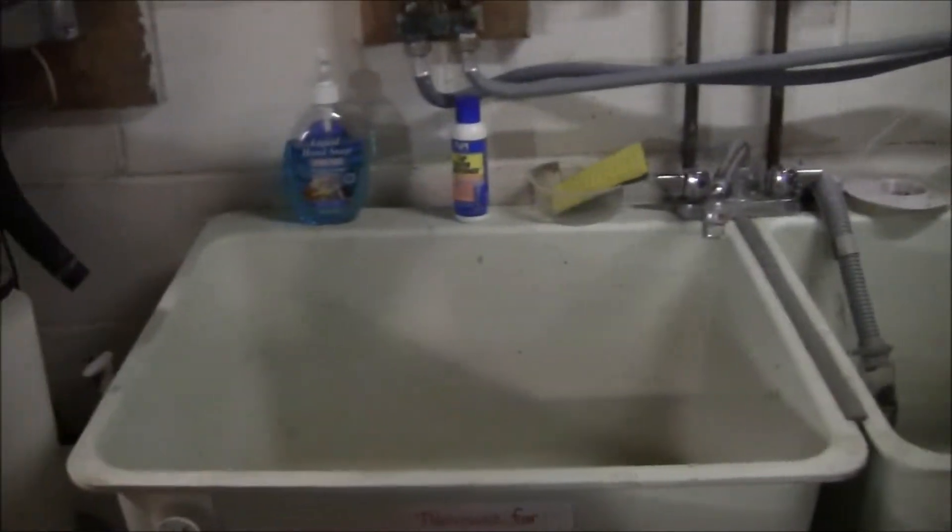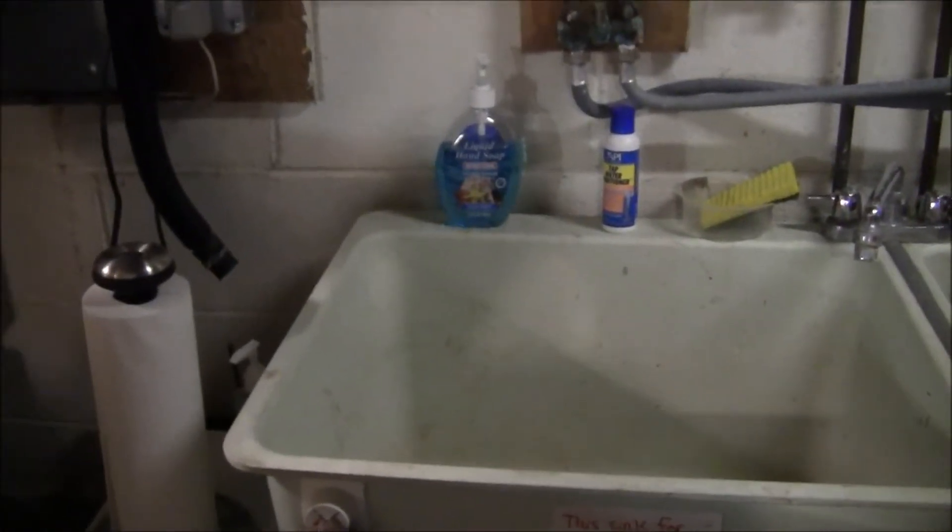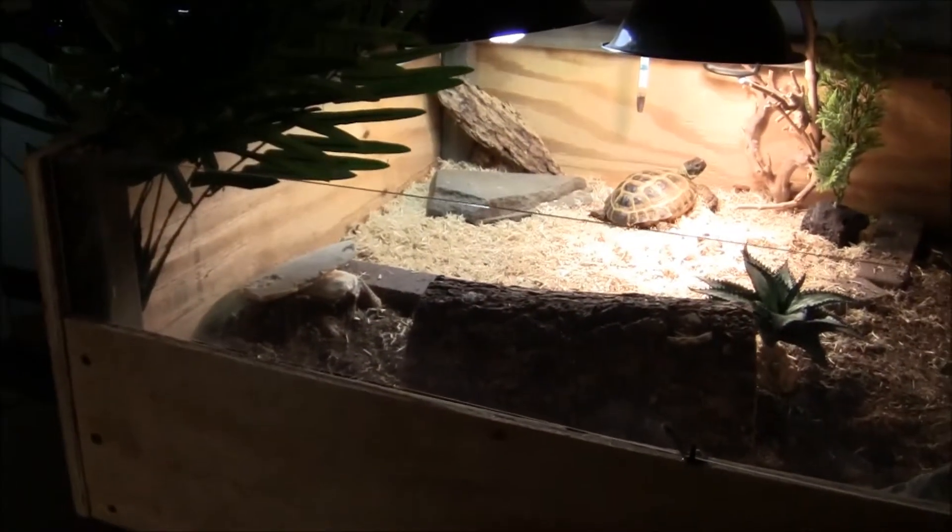I've got a lot of storage down here. There's a slop sink, which is really handy for emptying water bowls and cleaning things out. I've got great space for the digital scale, scissors, and storage for things like that. I've got the tortoises over here.